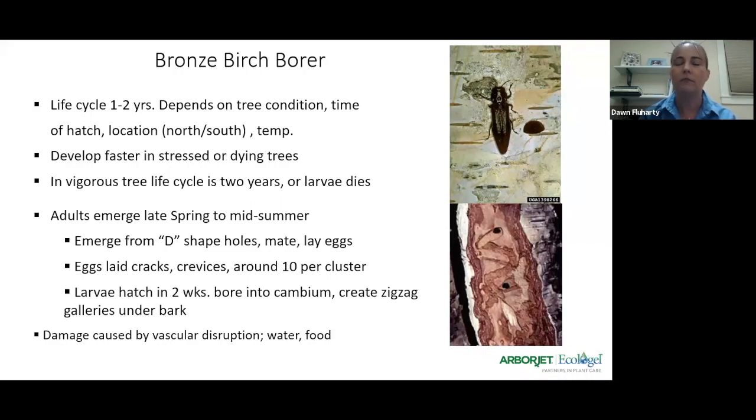The bronze birch borer is a flathead borer. The way you can tell if you've got this pest is you'll see a bore hole into the tree with some weeping, but the telltale sign is a D-shaped exit hole, because it's a flathead borer — one edge of the hole is flat, the other side is round. If you dig in, you'll see the galleries of damage. Being that our birch trees tend to have smaller, tighter, narrow vascular tissue, one of these beetles can do a lot of damage and kill a tree pretty quickly.